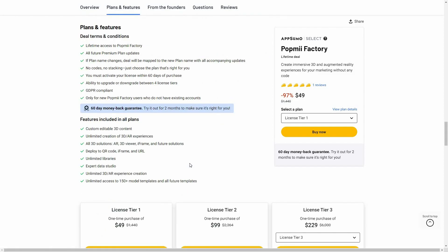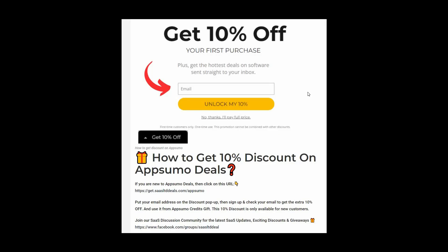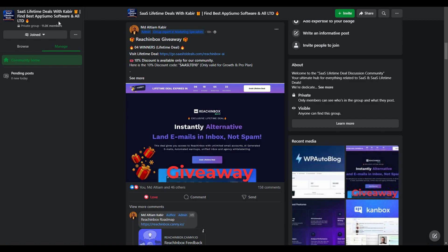If you want to buy Pop Me Factory on a lifetime deal from AppSumo, check the link in the description below. There is also License Tier 4 available. If you are new to AppSumo, you can get 10% off your first purchase — go to the link in the description, and you'll get a pop-up where you enter your email and click 'Unlock My 10%.' You'll receive a link in your email, and this 10% discount is only for new customers via AppSumo credits gift.